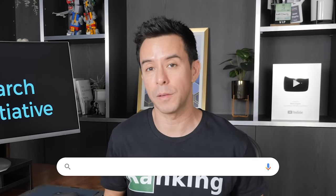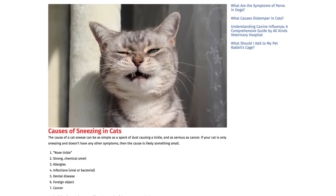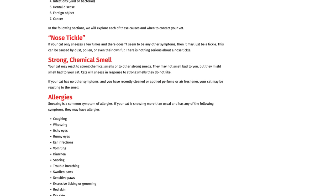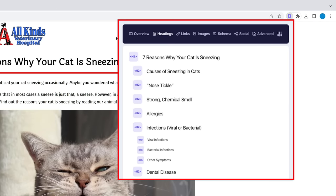Here's the 80/20 on the keyword 'why do cats sneeze?' Open up the top-ranking article and scroll down to see the big H2 headings — 'Causes of sneezing in cats,' 'Nose tickle,' and so forth. This makes up the outline structure that Google thought was good enough to place at the top of their results. You can use the free plugin Detail to see all these in one shot.